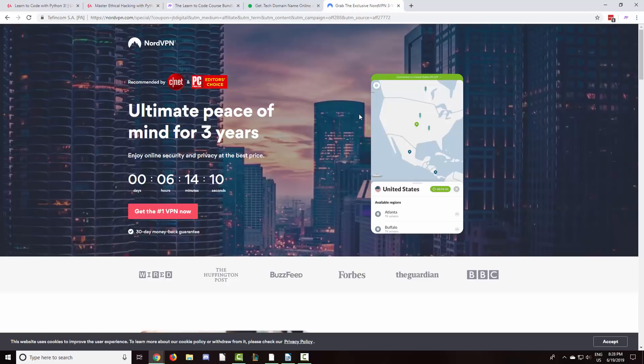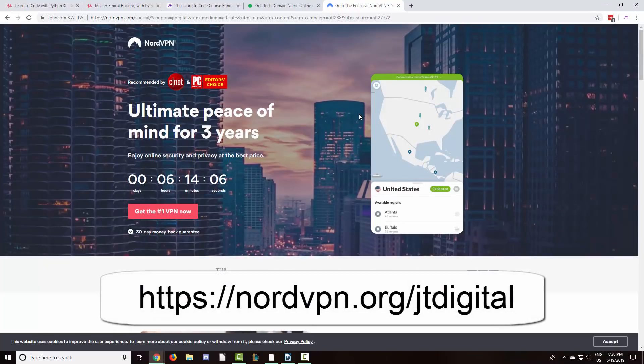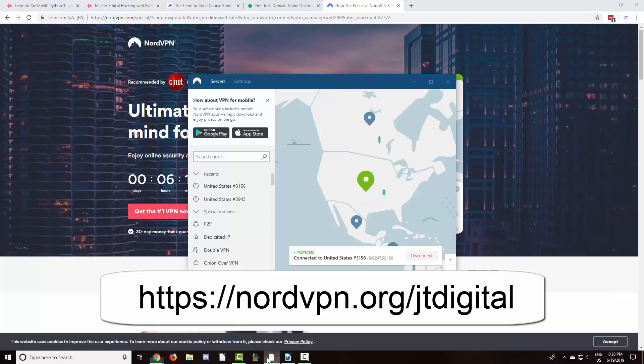I am also excited to announce a new partnership with NordVPN. NordVPN is a product I use, as you can see right here, and it is incredibly secure and easy to use. I look for three things when choosing a VPN: security, accessibility, and price.